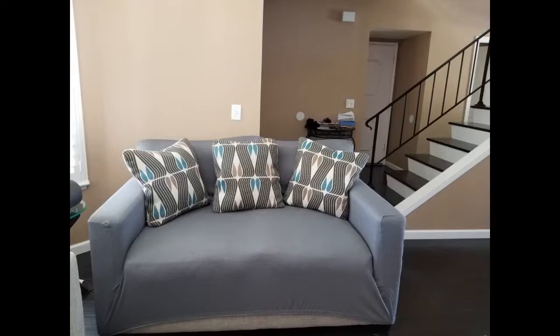Pretty decent quality and gets the job done. They look so much nicer than any other cover I had bought for my couches. This is for the couch but it is the same brand. It fit perfectly.